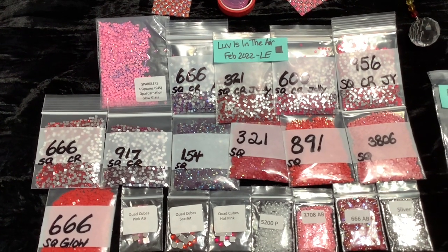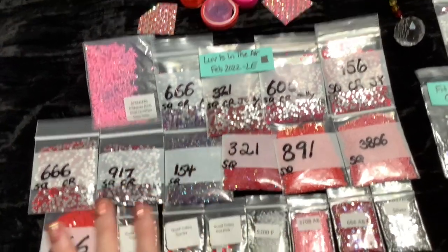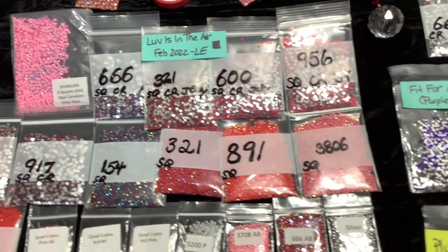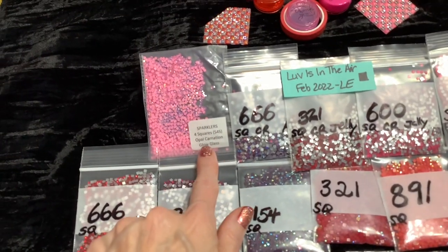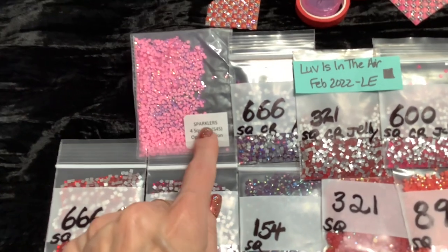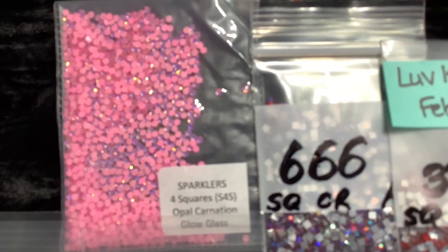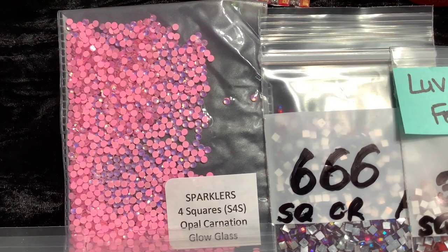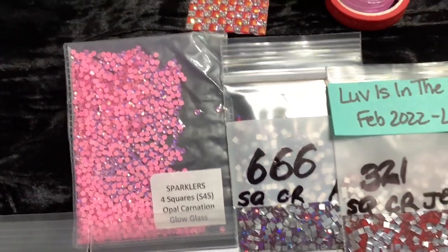We're going to have a lot of fun over there on her channel. These limited edition sets are in honor of that event. In the square set there are 19 different items from our shop in the shades or hues of red and pinks and whites and silvers. We have one bag of S4S opal carnation glow glass sparklers for squares - those are round in shape but they are sized to fit a square diamond painting perfectly and they look great.